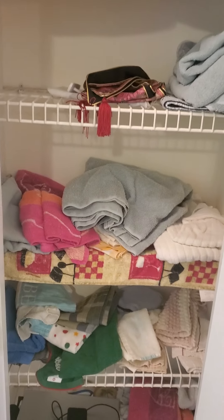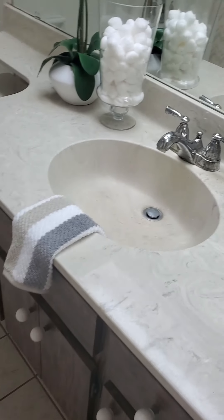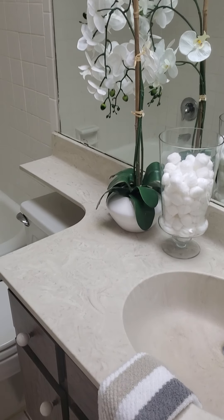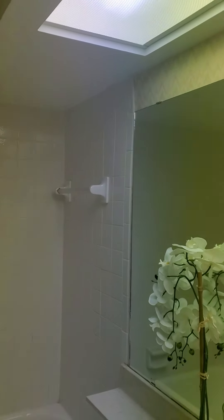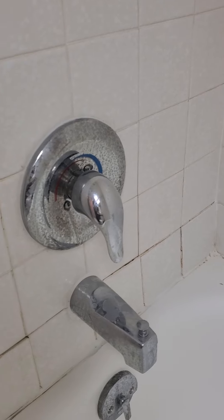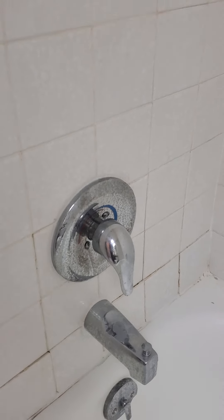Utility closet. Here's one bath — looks like original tile, it's in good condition. Original cabinet and everything, but it's in good condition. It does look like there's something going on — some water or something behind here. So we definitely want to take a look at that with the home inspector.